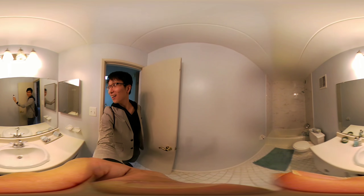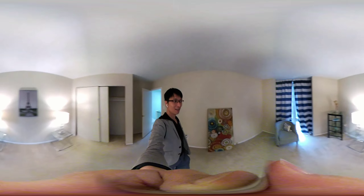This is the master bedroom. And an office here.